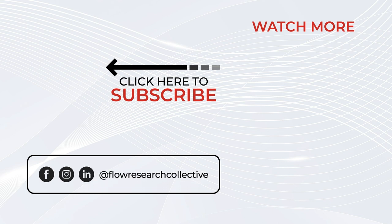If what you've heard on Flow Research Collective Radio has been helpful, please consider leaving us a review on Apple Podcasts, Spotify, or wherever you're listening. Reviews help us connect to a wider audience so we can get these peak performance principles out to more people.